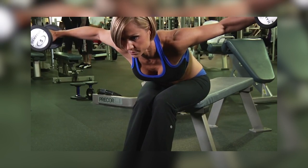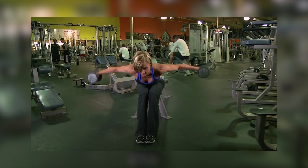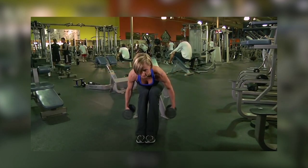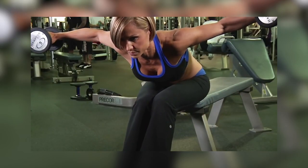Maintain a straight line with your legs and a forward bend with your upper body. Allow your chest to be close to your knees. Placing your hands on your calves is a good idea.